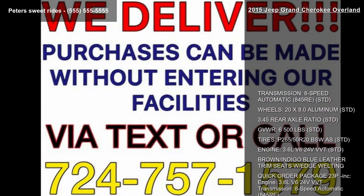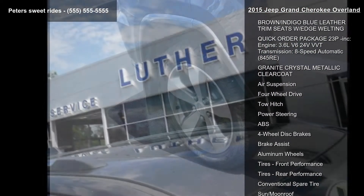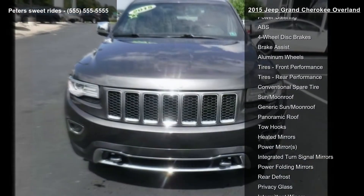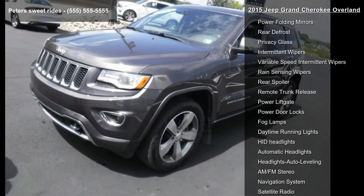Enjoy these notable features: Transmission — 8-Speed Automatic 845RE (standard). Wheels — 20x8.0 Aluminum (standard). 3.45 Rear Axle Ratio (standard). Gross Vehicle Weight — 6,500 lbs (standard).